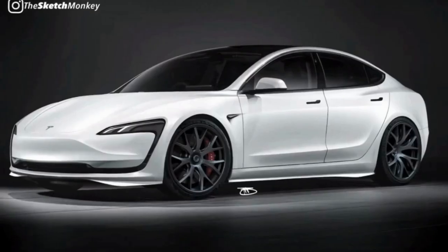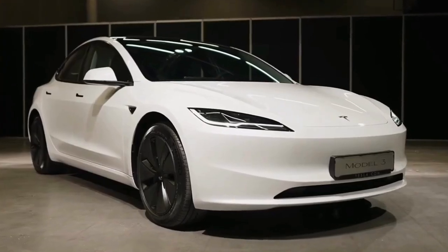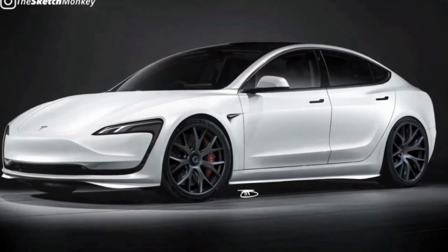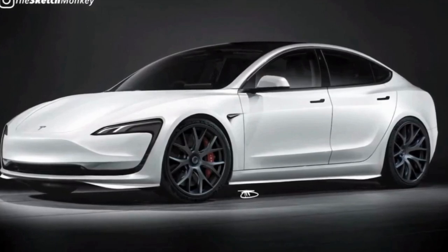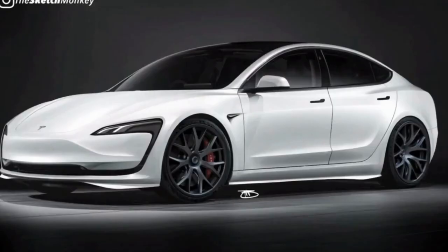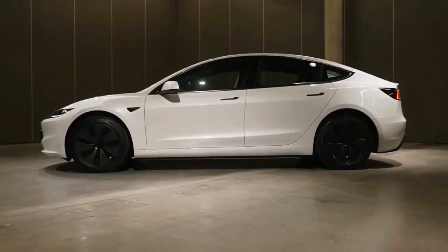New Tesla Model 3 First Look: The cheapest Tesla gets its biggest update. Tesla appears to have skipped beyond small changes and gone for broke. The anticipated refresh for Tesla's bread-and-butter Model 3 EV sedan has finally arrived, apparently released on the automaker's Chinese website just before its expected appearance in U.S. market form soon.